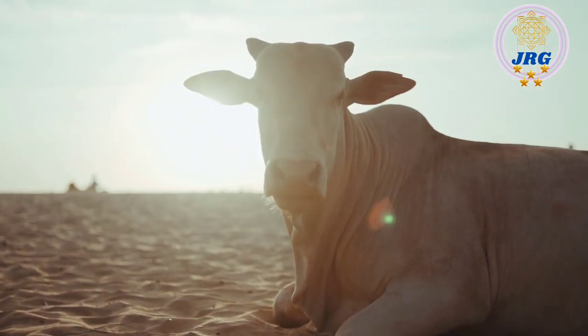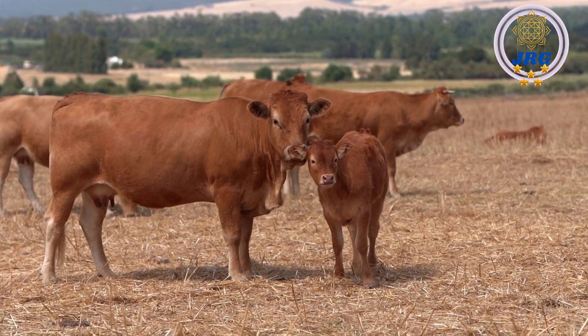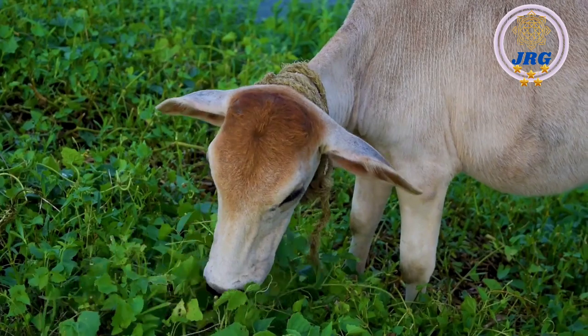Body shape: Cows have a sturdy and robust build, with a broad chest and a rounded abdomen. They have four legs, each ending in a cloven hoof, which aids in their stability and mobility.